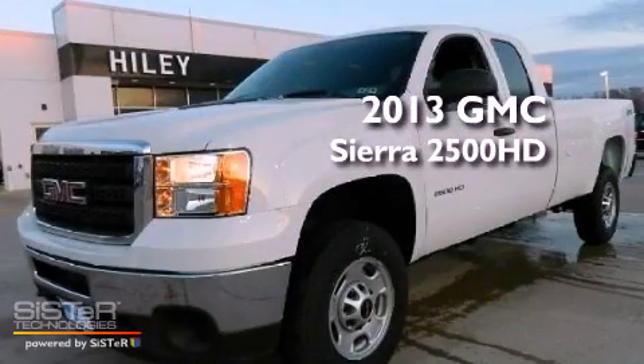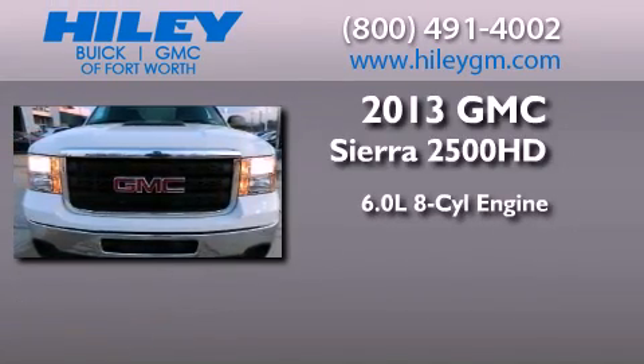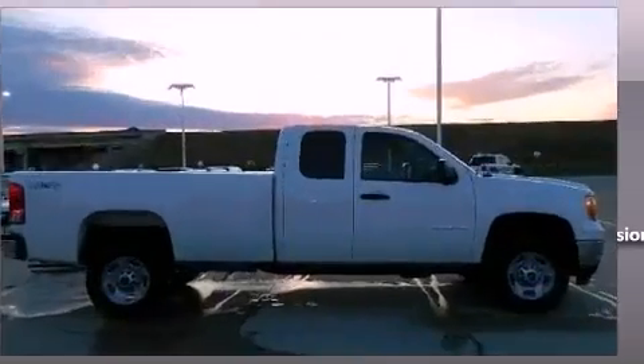This is a brand new 2013 GMC Sierra 2500 HD. It has a 6.0-liter 8-cylinder engine, a 6-speed automatic transmission, and 4-wheel drive.